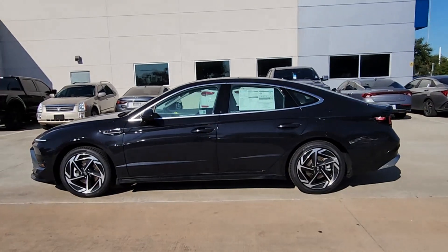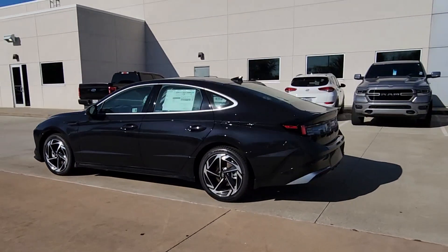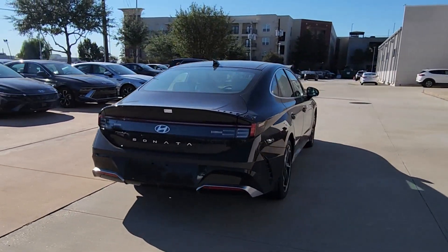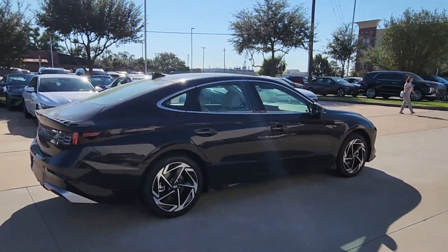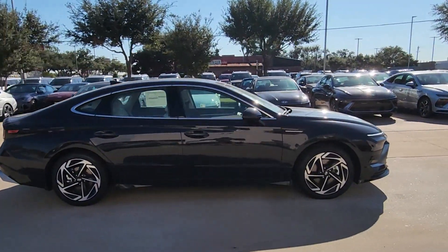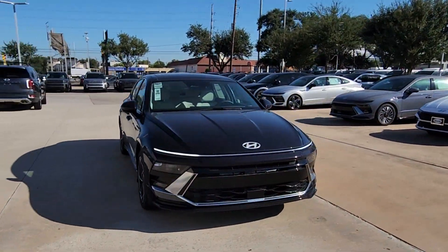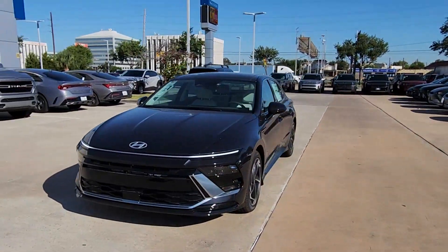Get acquainted with the 2024 Hyundai Sonata. Get the best of quality, comfort, and convenience in this family-friendly Sonata. This stylish midsize four-door sedan offers the advanced safety features, smooth performance, and passenger amenities you need to make every drive pure pleasure.